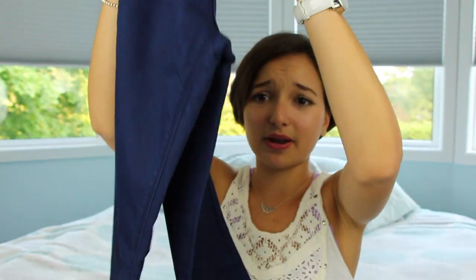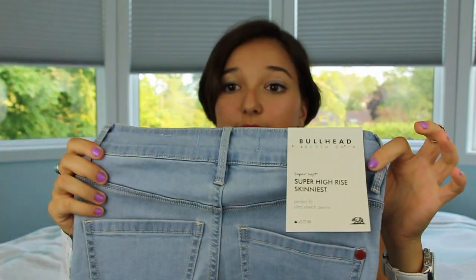Last but not least, I went to PacSun and they were having a deal on jeans — two for $49 if you tried them on, otherwise two for $69. So I got two pairs of jeans for $49, which is pretty good for skinny jeans and dark wash jeans, because they can be pretty expensive at places like Abercrombie or Urban Outfitters. I got a dark wash high-rise skinniest pair from the Bullhead brand — I have one pair of black jeans from them already. And then I got one in a lighter color as well — just a plain pair of skinny jeans.